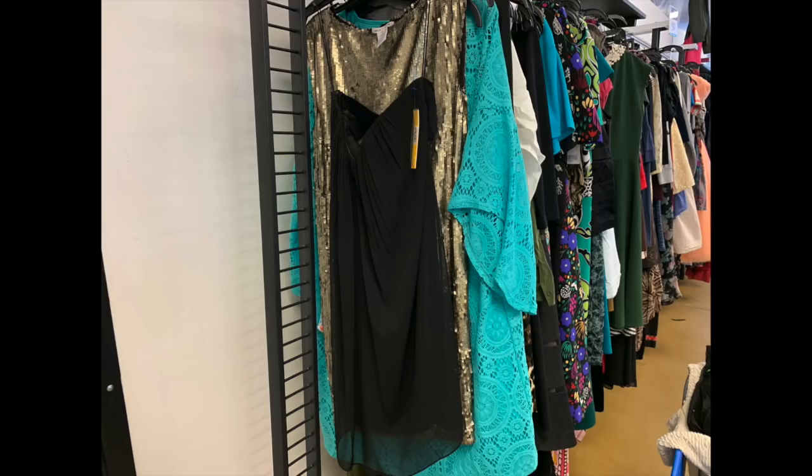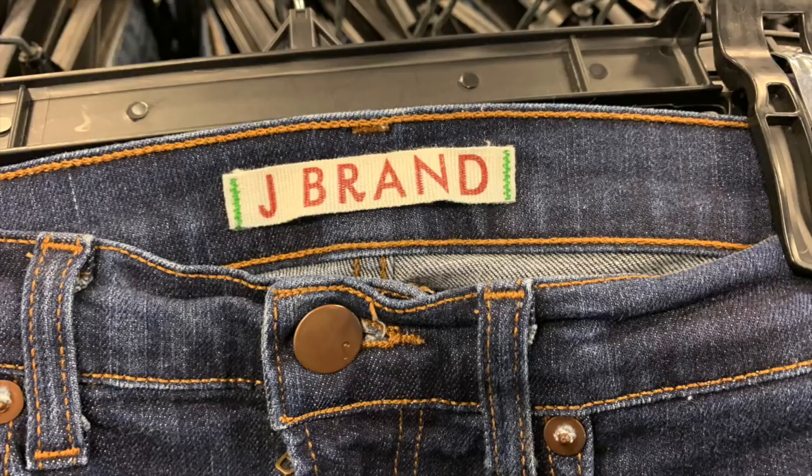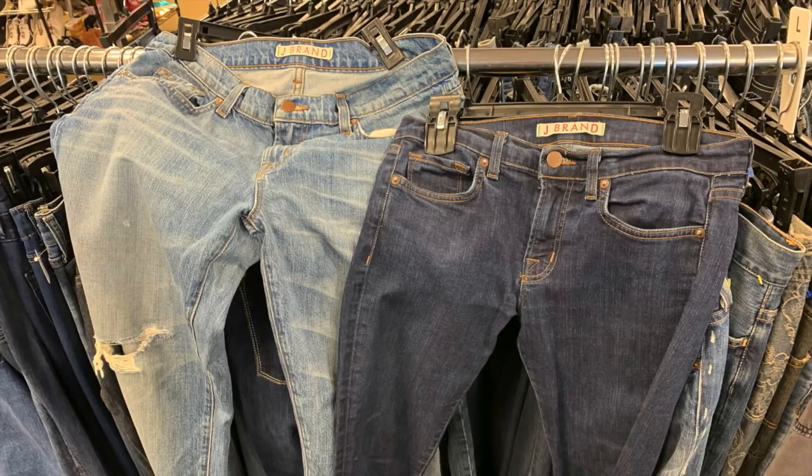In the pants section I found some J Brand pants - a brand I really like with a pretty good resale value between $20 and $30 per pair. I found both a dark and a light wash, both were $7.99. I decided to skip these because I've got a huge stack of J Brand waiting for me at home. If I go back and these are on half off, I probably will grab them.